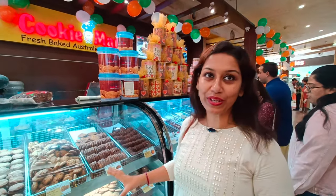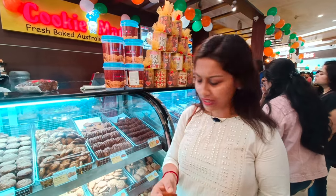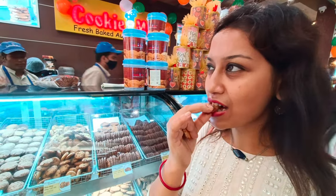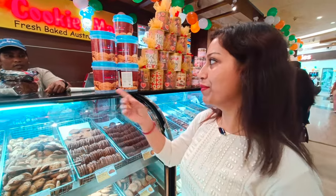This is our cookie menu, and there are varieties of cookies — we will taste the cookies. This is the coconut cookies and this is the chocolate chip cookies.